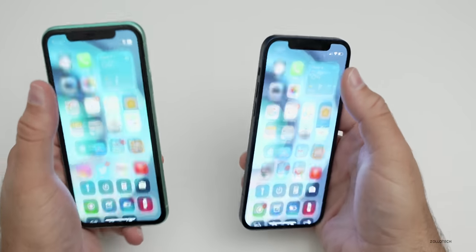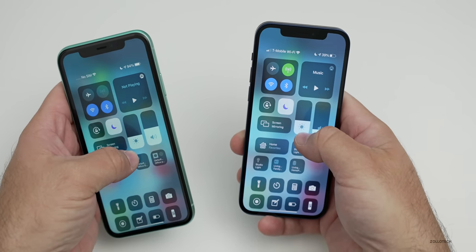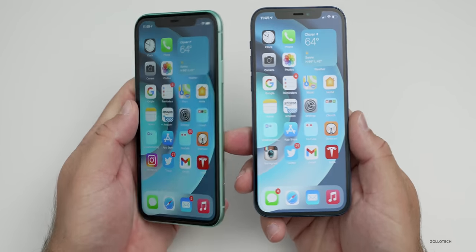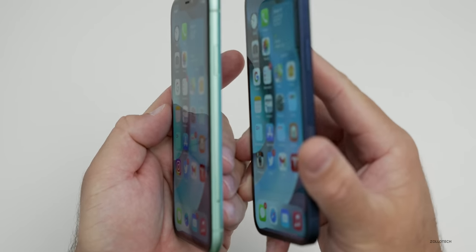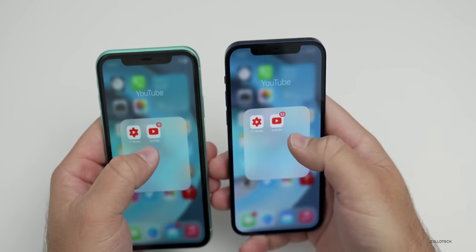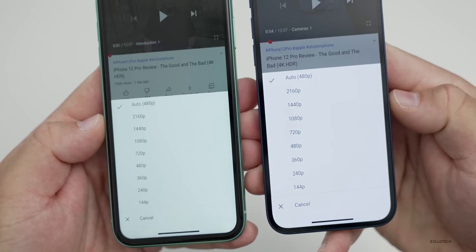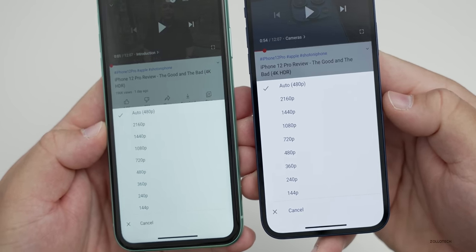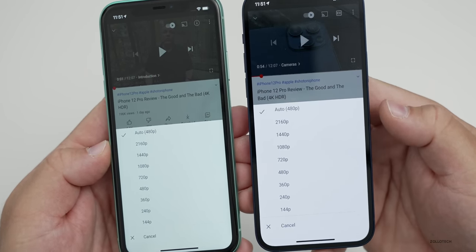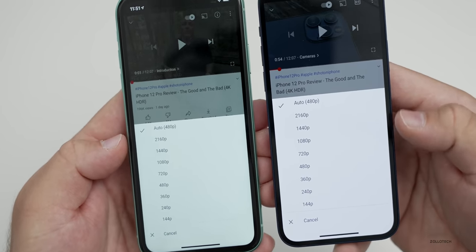Looking at brightness side by side with both turned all the way up, they can both reach 625 nits. The iPhone 12 can go to a peak brightness of 1200 nits when playing HDR content. Both are visible outside with good viewing angles, though the iPhone 12 seems a little bit better. Both phones can play 2160p content on YouTube — so 4K — though neither has a 4K display. The iPhone 12 is technically HDR, but YouTube has not enabled that yet, and you won't be able to get that on the iPhone 11.